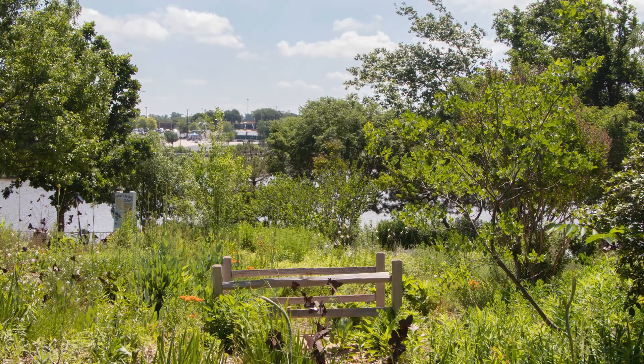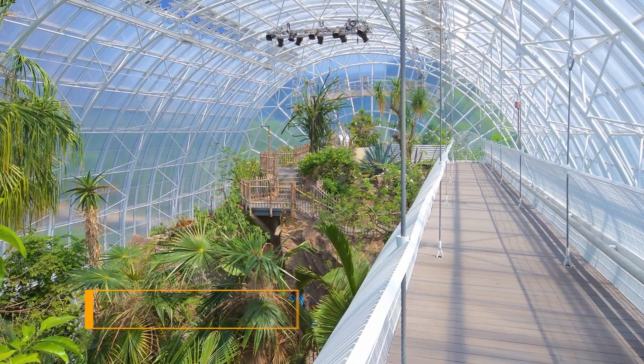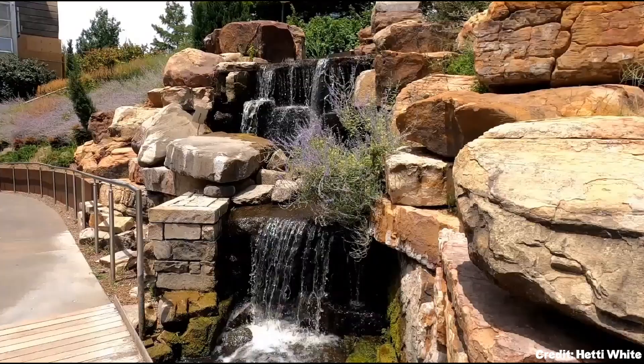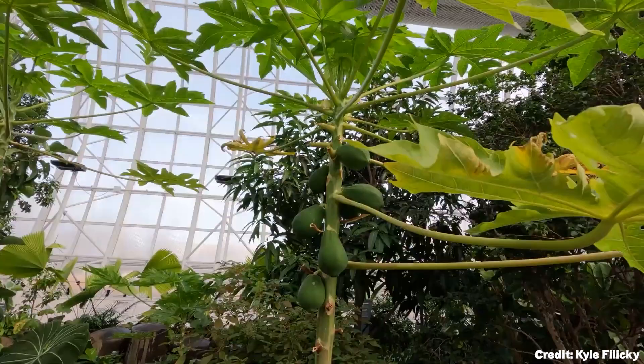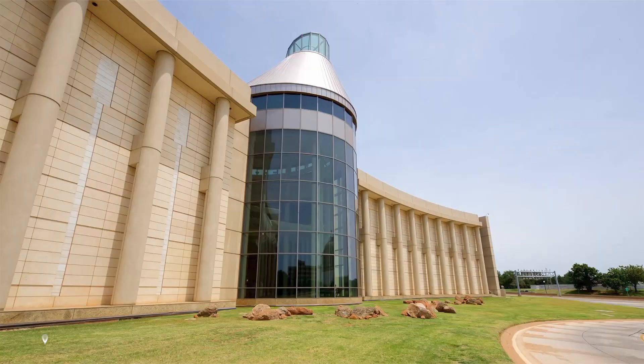At number six, we suggest the Myriad Botanical Gardens. This urban park is an oasis of green amidst the city landscape. The iconic Crystal Bridge Tropical Conservatory is a 224-foot living plant museum, hosting over 750 varieties of plants, cascading waterfalls, and exotic animals.